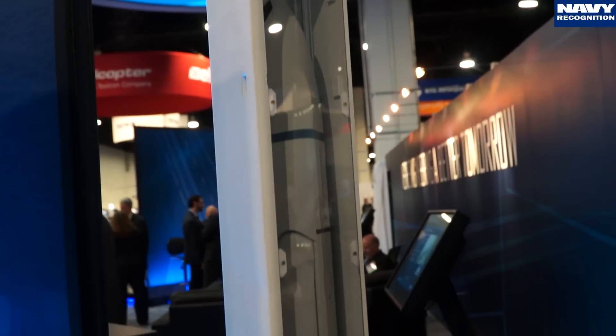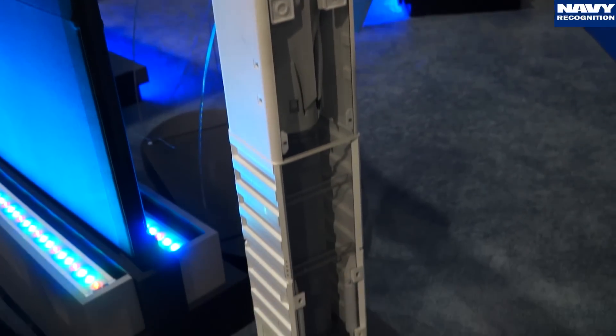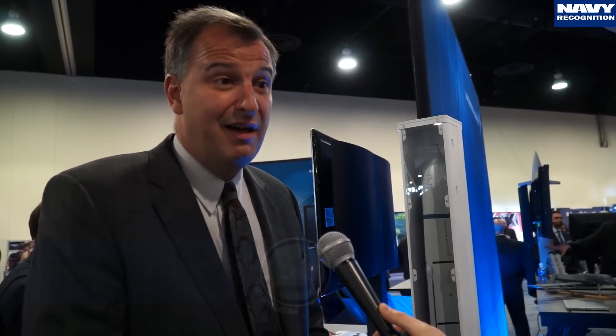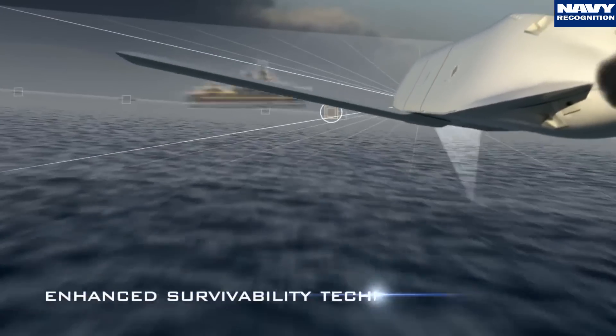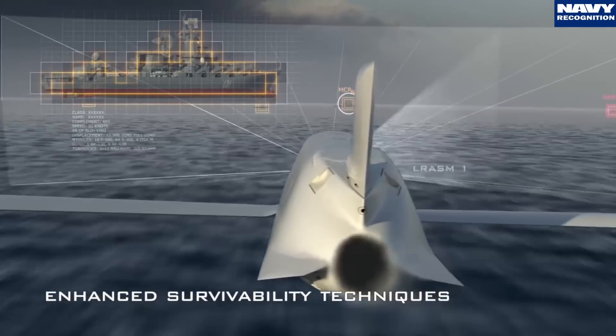The RASM is a JASSM derivative that DARPA and the ONR paid Lockheed to develop to hit ships with a stealthy land attack weapon. Designed in the late 1980s to survive any air defense environment, we've upgraded the weapon with data links and advanced sensors to operate in a GPS and communications denied environment.